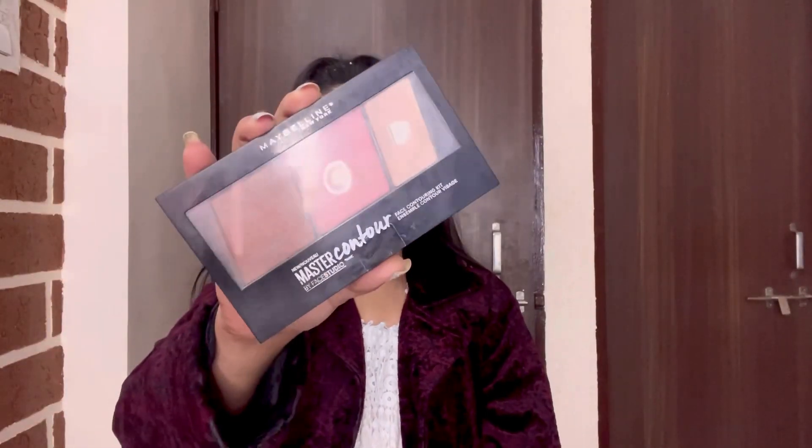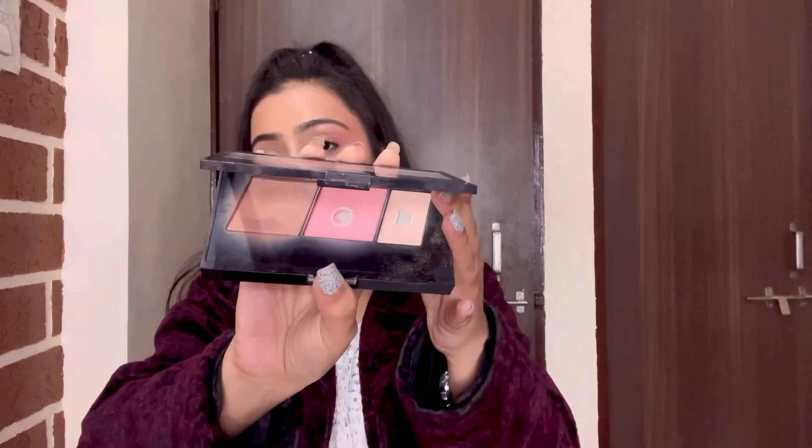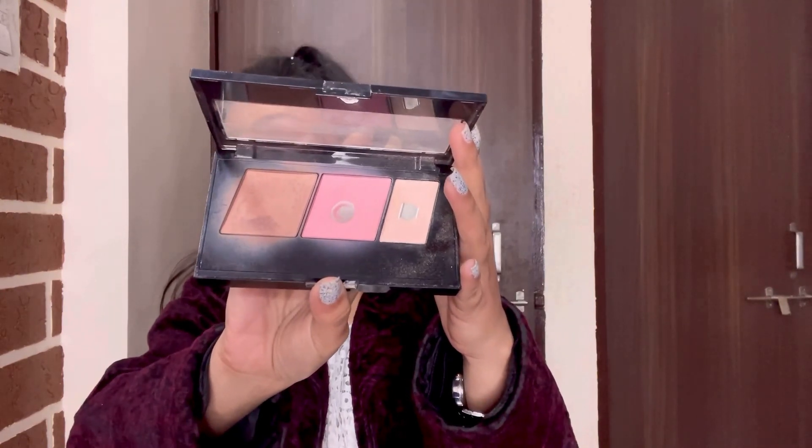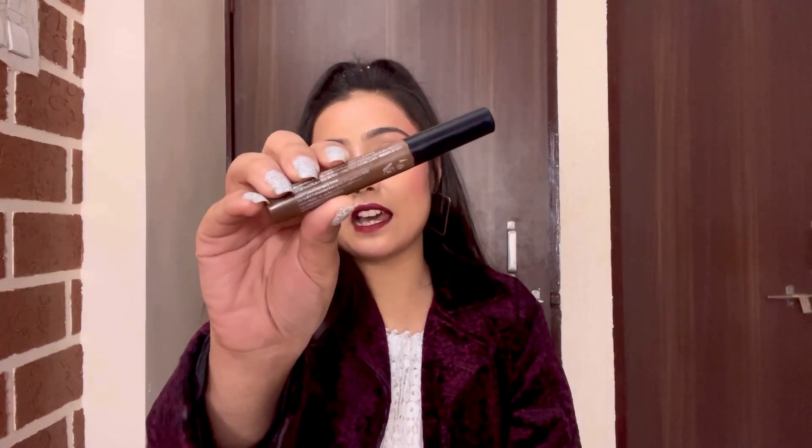The next product in my go-to list is this Maybelline palette. It's too pigmented — you can see I have used it so much. It is my go-to contour, blush, and highlighting palette. The next product is for my brows — it's NYX mascara. It's my go-to product. Whenever I am feeling lazy, I directly jump to this step and skip the pomade step. In today's look also, I have used this mascara only.